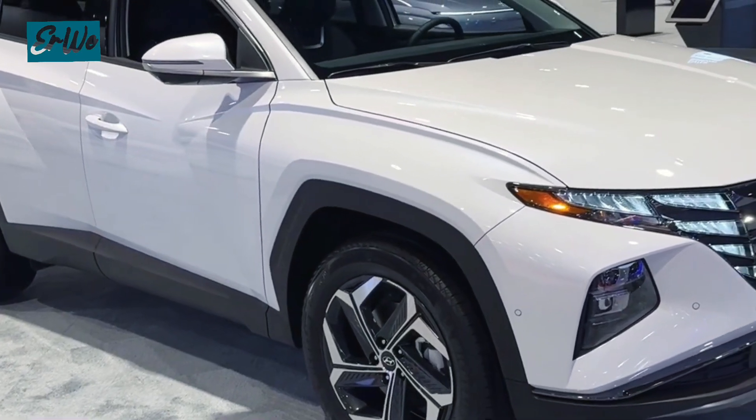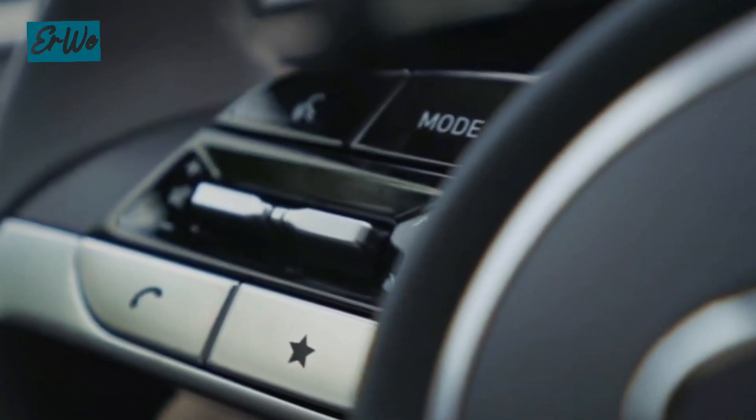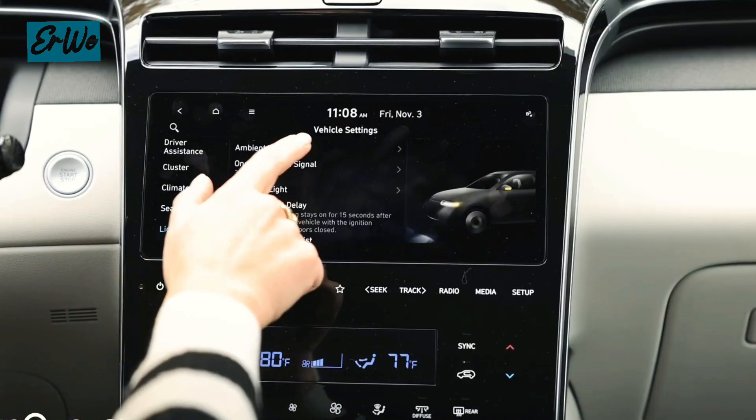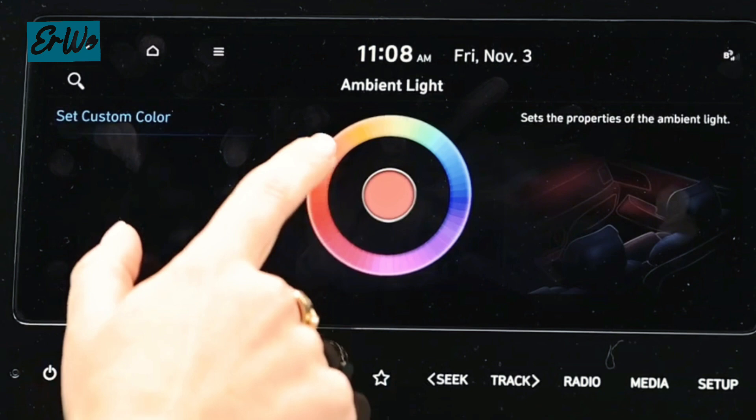Next, let's take a look at the Hyundai Tucson. This stylish SUV offers a lot for your budget with a modern design, a comfortable and spacious interior, and a long list of standard features. This includes Apple CarPlay and Android Auto, so you can stay connected on the go.